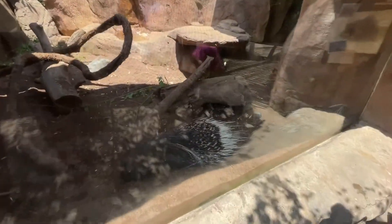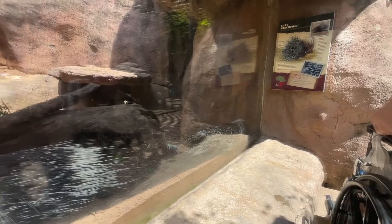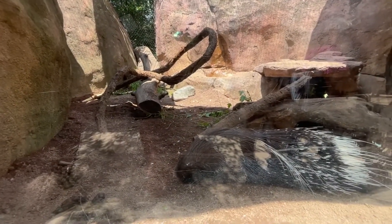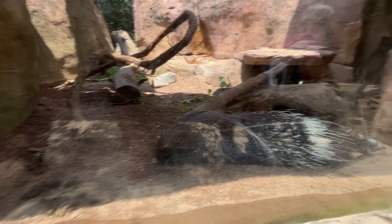These are the cape porcupines. You can imagine getting stung by one of those quills. There are two of them in here. It says cape porcupines spend daytime hours sleeping, so that is what they're doing.